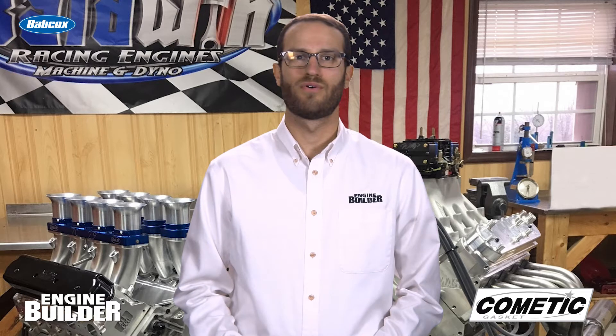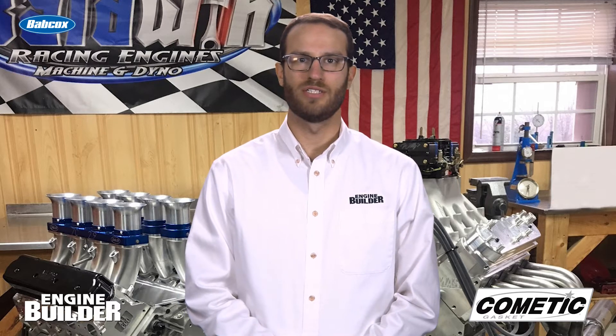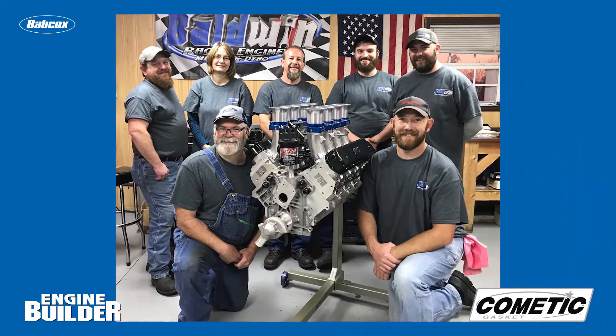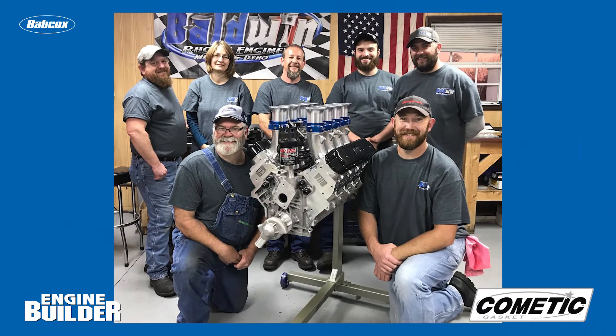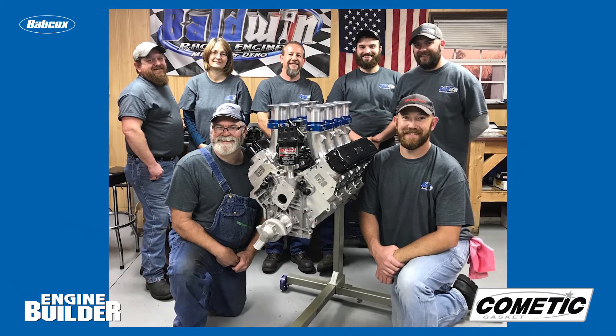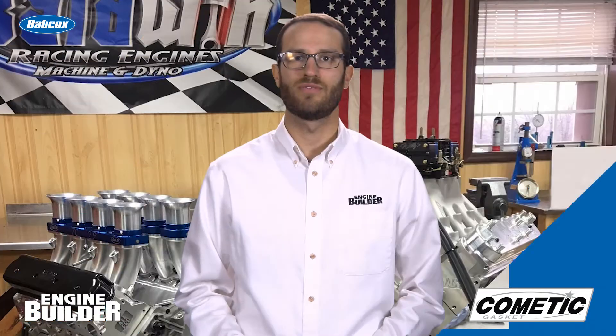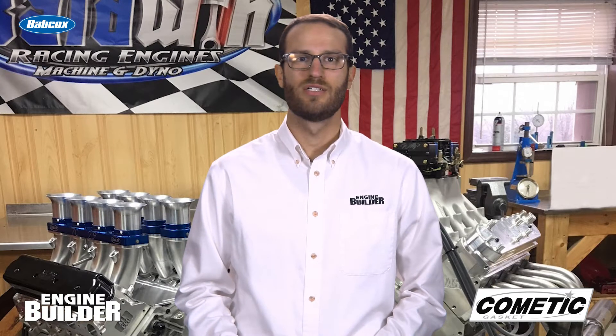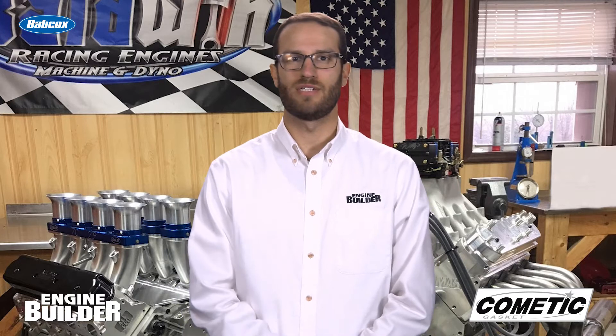Today we're talking about a 440 LS dirt late model engine built by Baldwin Racing Engines. Jeff owns the shop and runs it along with his wife Deanna and four other full-time employees. The shop opened in 2002 and specializes in LS engine work for dirt track racing, demolition derby, drag racing, truck and tractor pulling, and really a little bit of everything.